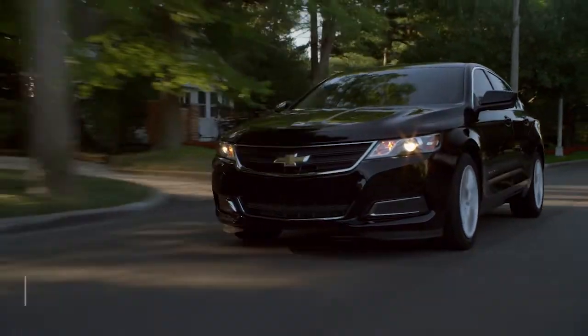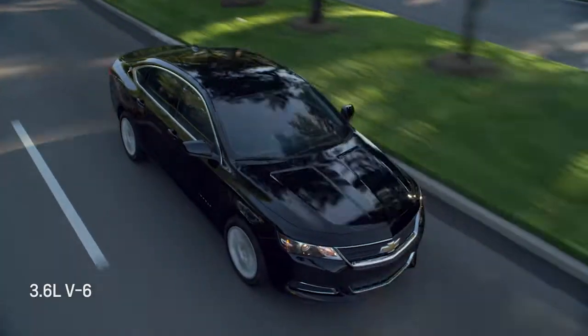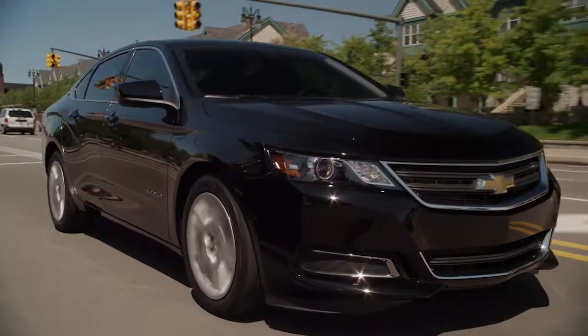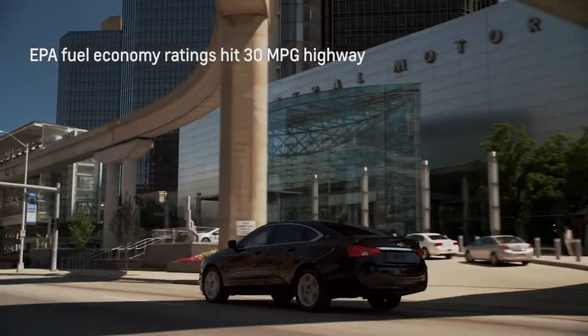Two engines are offered in the Impala: a base 2.5-liter four-cylinder engine with 197 horsepower, or a more powerful 3.6-liter V6 with 305 horsepower. Both engines send power through a six-speed automatic transmission to the front wheels. EPA fuel economy ratings touch the 30 mpg mark on the highway.